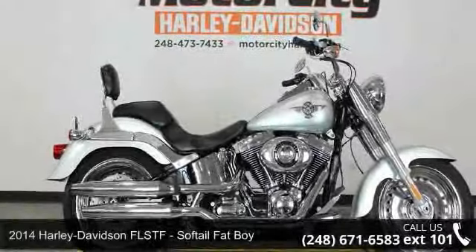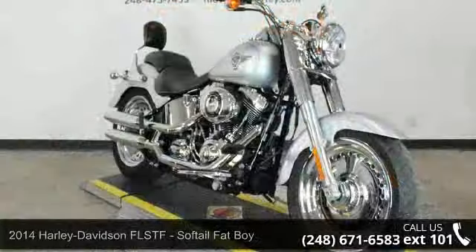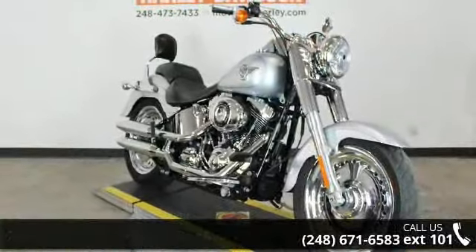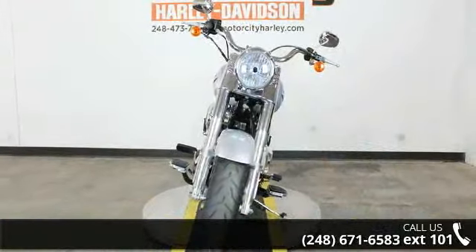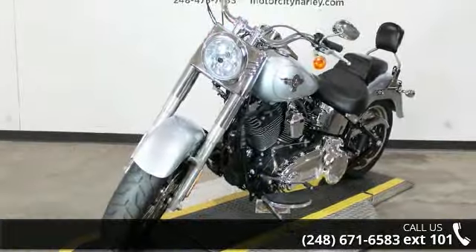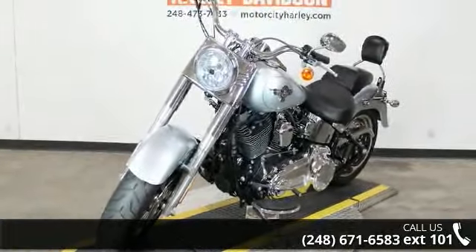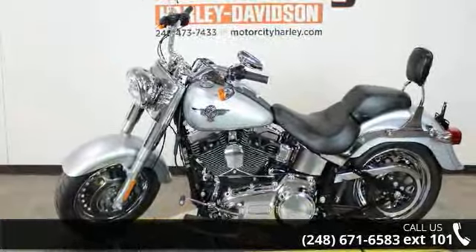Imagine yourself on this 2014 Harley-Davidson FLSTF Softail Fat Boy. This could be the motorcycle you've been looking for. If you are in the market for a brand new motorcycle, this might be the one. Low mileage is an important factor in your purchase, and this one delivers a low odometer reading. Let us put you on this bike today. Call or click to schedule a test ride.